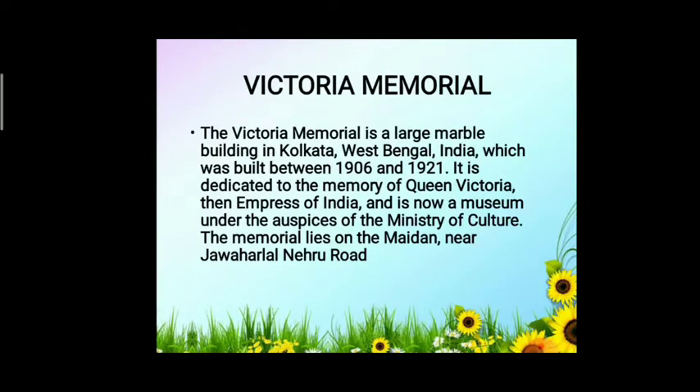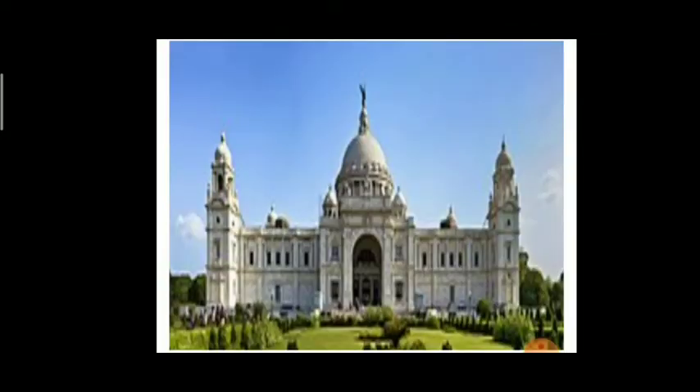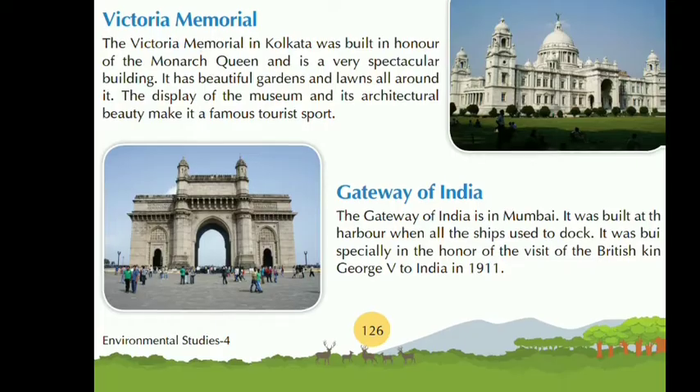There are also many modern monuments in India. Victoria Memorial is one of them. The Victoria Memorial is a large marble building in Kolkata, West Bengal, India, built between 1906 and 1921. It is dedicated to the memory of Queen Victoria, the Empress of India, and is now a museum under the auspices of the Ministry of Culture. The memorial lies on the Maidan near Jawaharlal Nehru Road.